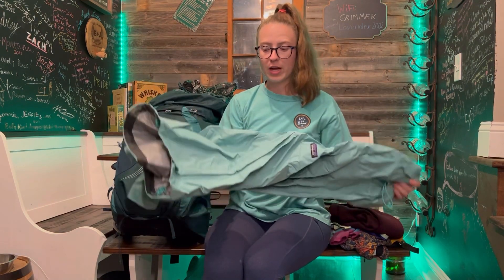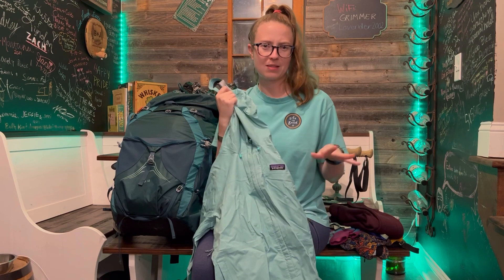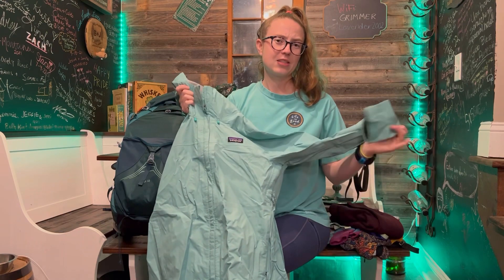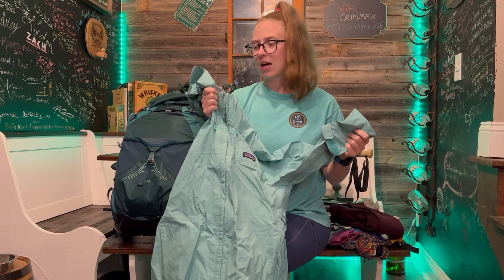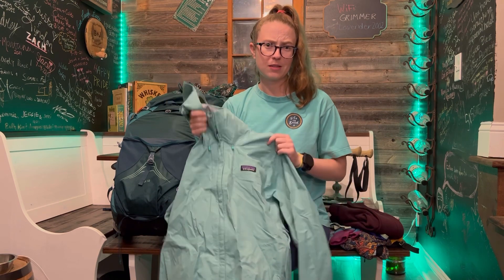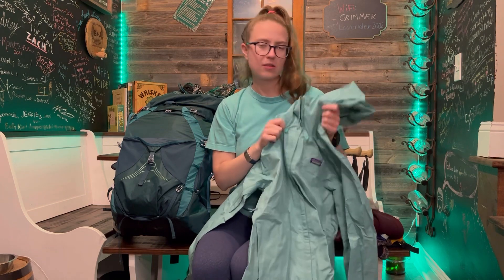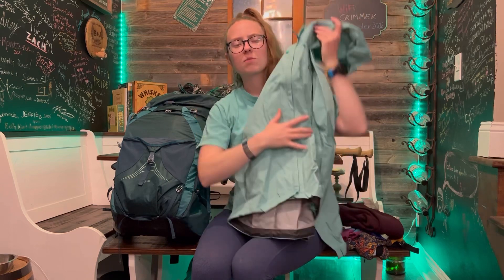Next up is my rain jacket. I know everyone uses Frogg Toggs. I touched them and tested them out, but I just couldn't get over the way they feel — they're kind of chalky and I didn't want to have to repair them the first time I snagged a branch. So I'm going with the Patagonia Torrentshell. It is a little bit heavier, but I think it's just a little bit more higher quality and I want to be able to use this after the trail. So it was worth a little bit more money. This might go back home after winter since I also have the rain poncho, and I may bring it back when I get closer up north.